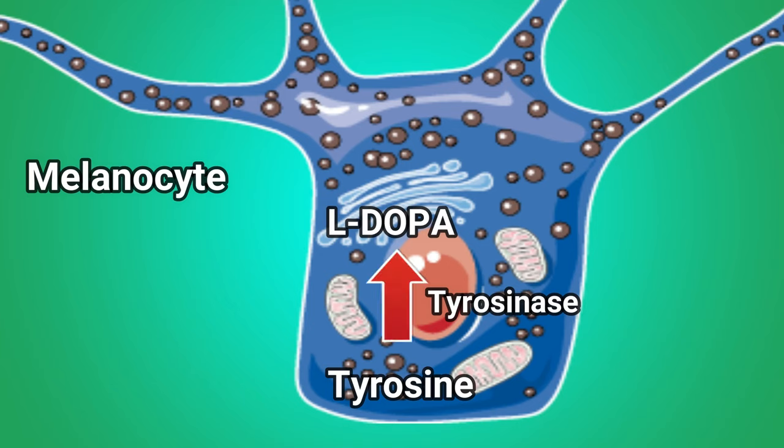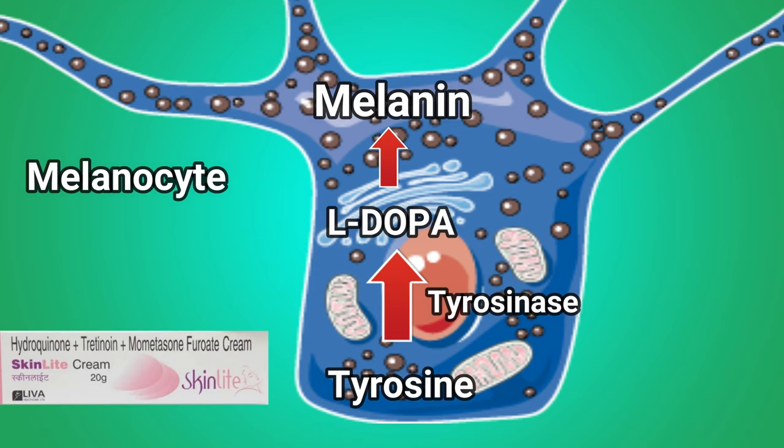The melanin is produced by the type of tyrosine. There is a tyrosinase enzyme. If you apply this hydroquinone on your skin, it can inhibit the tyrosinase enzyme. If you cut it, you can reduce the melanin pigment, so you can reduce hyperpigmentation.